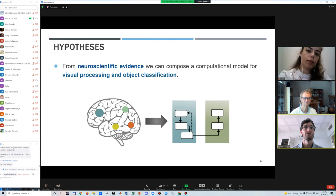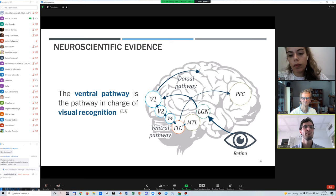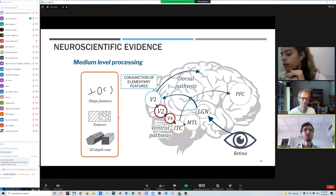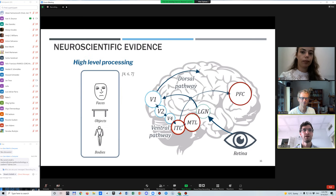Through the study of neuroscientific evidence about brain systems, their functions, and communications, it is possible to integrate a computational model of visual processing and object classification. This neuroscientific evidence concerns the ventral pathway of the brain, responsible for visual recognition. It is divided into different brain regions: one for elementary features of visual stimuli, then composing them into more complex features, and finally classifying visual information into specific objects.